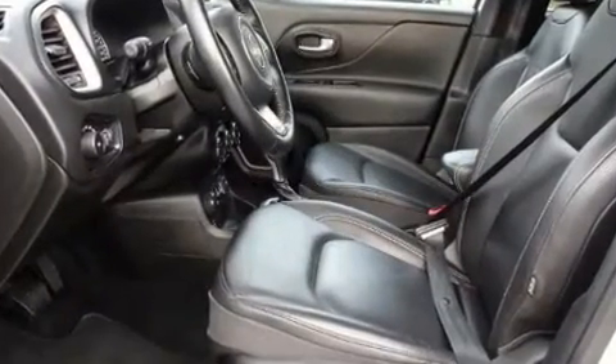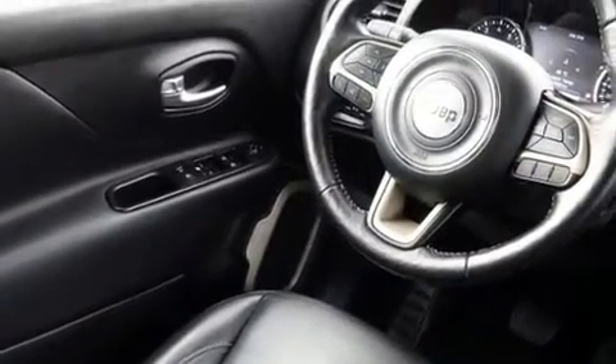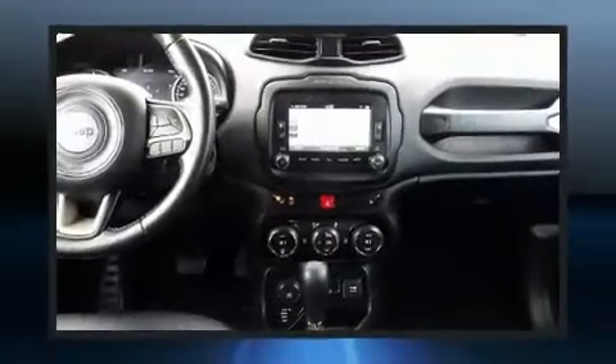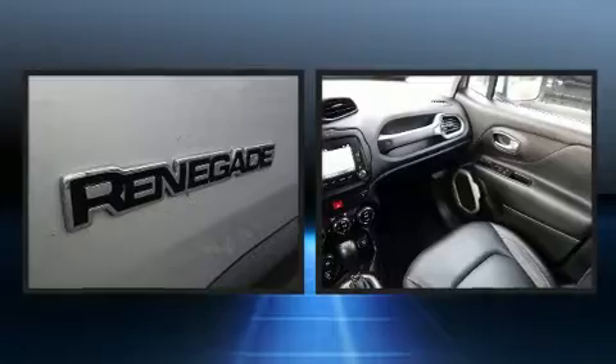A wealth of standard features mean that you no longer have to sacrifice. Like heated seats, an automatic dimming rear-view mirror, front fog lights, remote keyless entry, rear wipers, and one-touch window functionality.